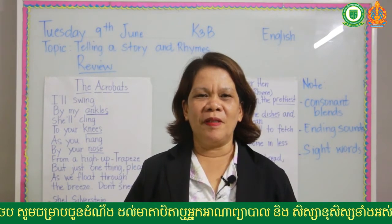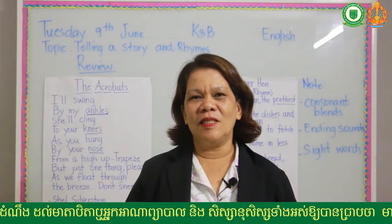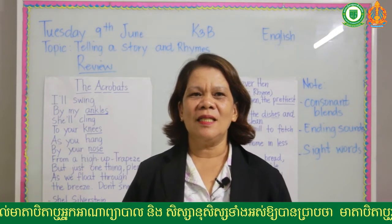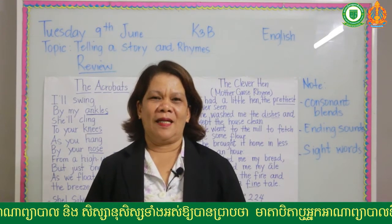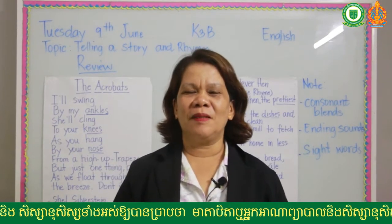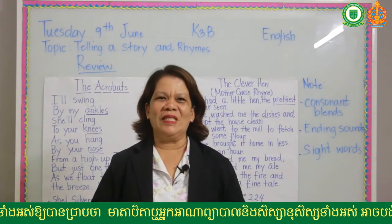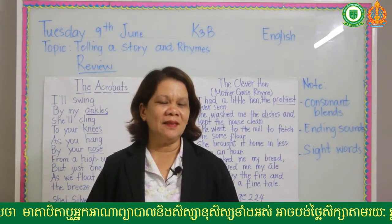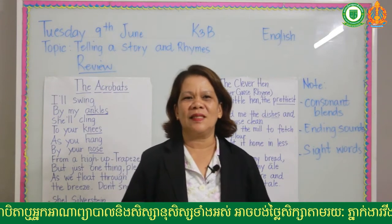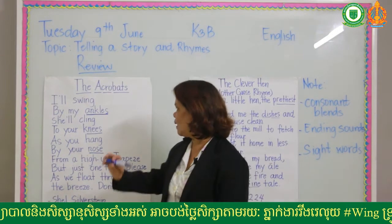Please prepare yourself. Do not open your book yet. You have to listen carefully. We have to focus on reading — I know you are excited to write, but please bear in mind that reading is more important. Please listen especially to the words that are not easy to read. Please look here.